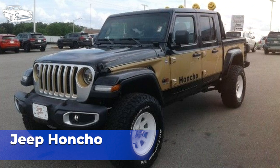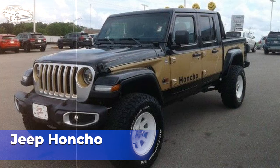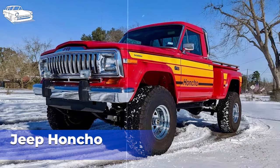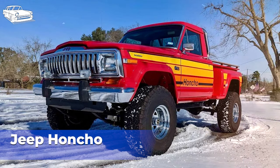Production of the Jeep Honcho ended in 1983, along with the Jeep Gladiator pickup truck. Changing market dynamics, evolving consumer preferences, and the introduction of newer truck models likely influenced the decision to discontinue it. The Jeep Honcho remains a sought-after collectible among Jeep enthusiasts and collectors. Its distinctive styling, unique trim package, and association with the Jeep brand contribute to its appeal as a classic and iconic pickup truck from the 1970s and 1980s. Overall, the Jeep Honcho stands out as a memorable and distinctive variant of the Jeep Gladiator, offering a blend of style, performance, and off-road capability that continues to resonate with enthusiasts today.